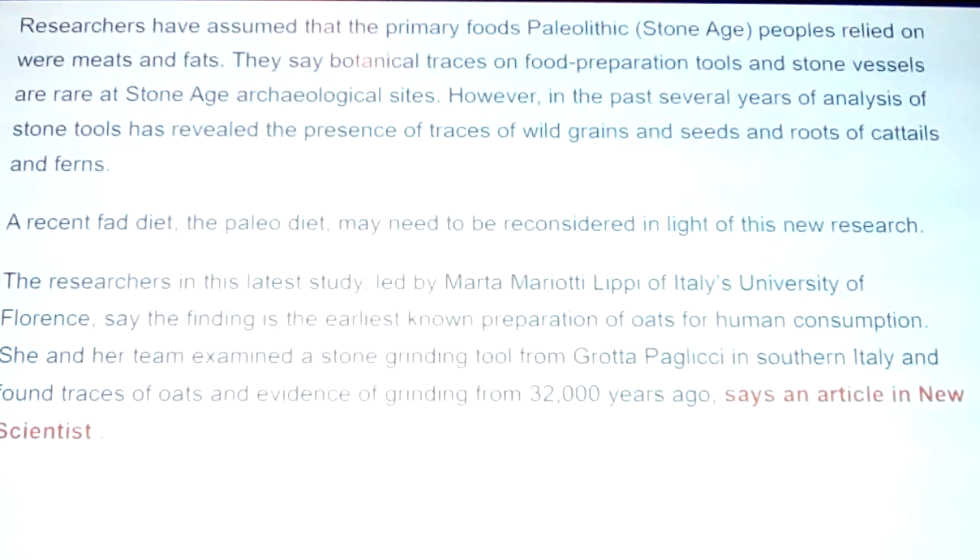A recent fad diet — the paleo diet — may need to be reconsidered in light of new research. The study, led by Marta Mariotti Lippi of Italy's University of Florence, says the finding is the earliest known preparation of oats for human consumption. She and her team examined a stone grinding tool from Grotta Paglicci in southern Italy and found traces of oats and evidence of grinding from 32,000 years ago. Paglicci Cave is famous for being a sanctuary cave for Cro-Magnons, and the Cro-Magnon found there was genetically sequenced and found to be a haplogroup still active today.